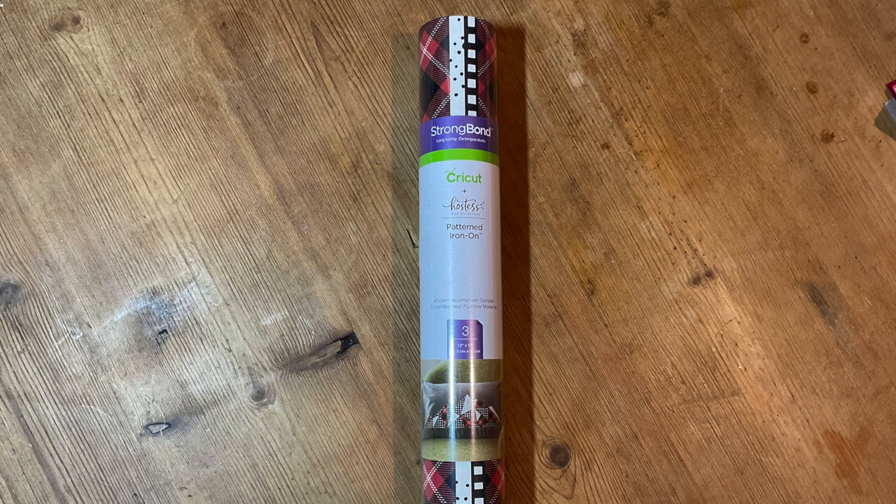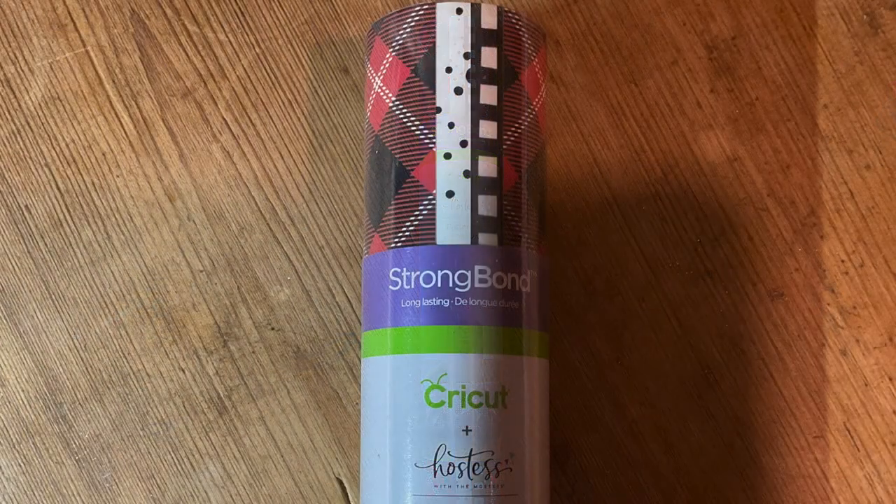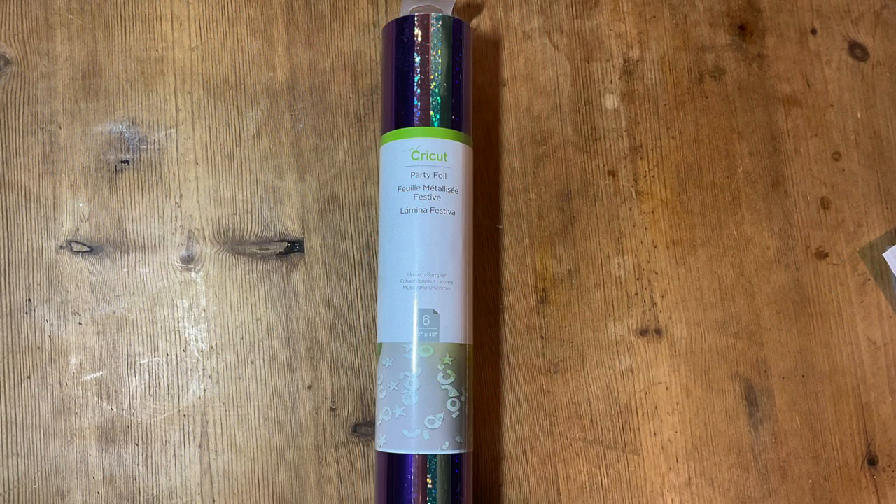Next we have an iron on patterned sampler set — this has never been in the UK before, which is very exciting. This is the 'Hostess with the Mostest' patterned iron on and it's the 'Modern Mountaineer' sampler. It's a lovely patterned set; I got this in the States years ago and that checkered pattern is really lovely. It's very exciting to actually have a hostess sampler over here.